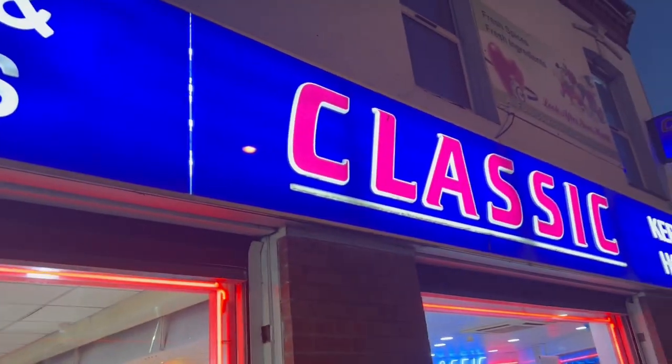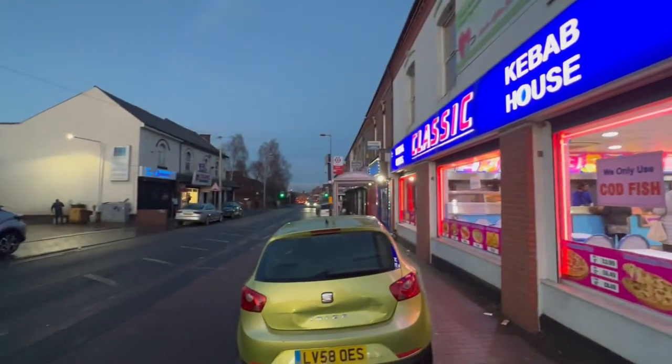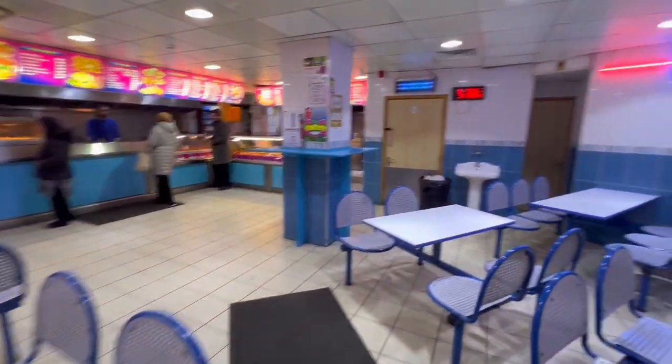Welcome to a brand new episode of Halal Munchies. I've reviewed a lot of the takeaways in Birmingham but we haven't reviewed this spot — Classic Kebab House on the Whitton Road, Aston, Birmingham. I've got my food but I'm in a bit of a rush — I've quickly done the TikTok and I'm going to the car to do the full YouTube review. That's commitment.